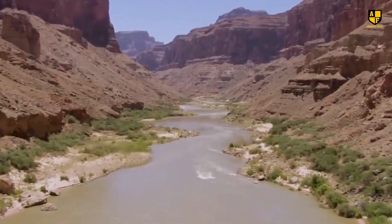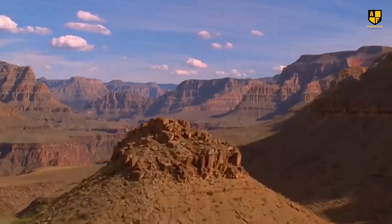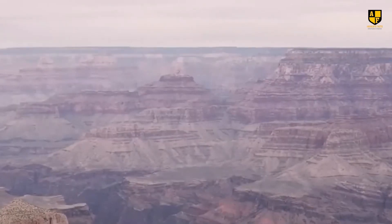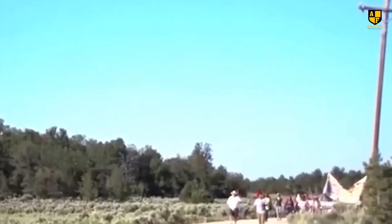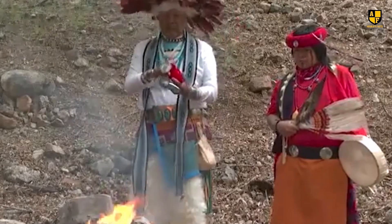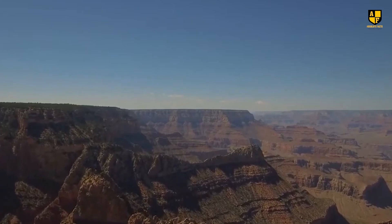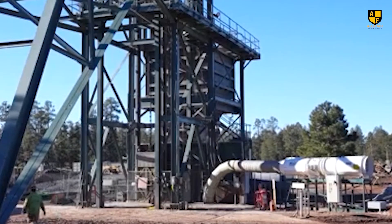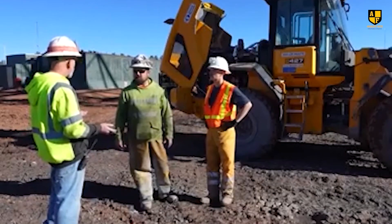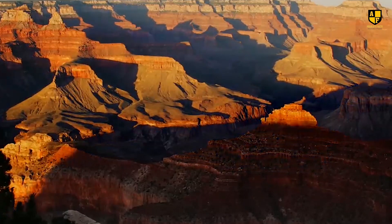A surge in uranium prices in the mid-2000s led to thousands of mining claims around the Grand Canyon. However, a 20-year mining ban in 2012, achieved through local and native community efforts, covers 1 million acres around the park. The Havasupai tribe, reliant on a spring-fed creek, fear pollution from the canyon mine. Despite the temporary ban, nearly 600 mining claims remain active as of May 2022, with companies awaiting the ban's expiration. Efforts to permanently prohibit new mining operations have yet to succeed.